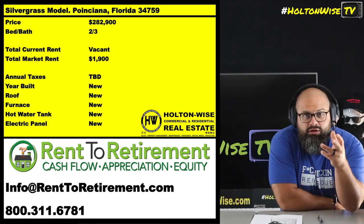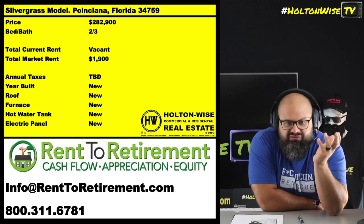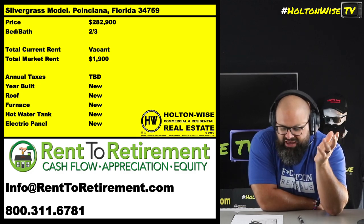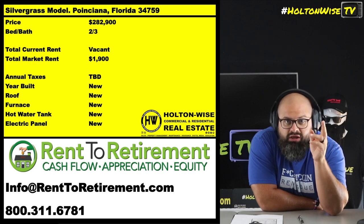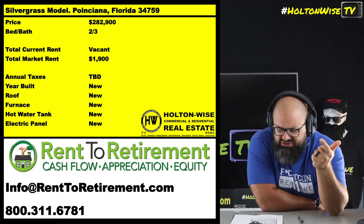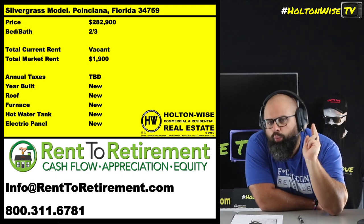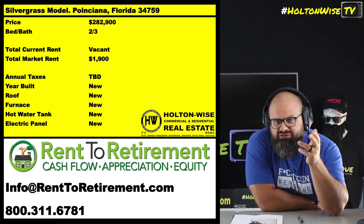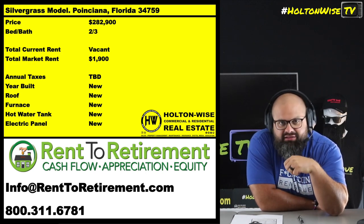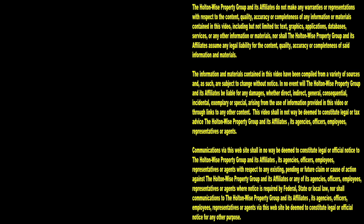If you guys are interested in buying this property, reach out to them — info's on the screen. Turnkey single family, $282,900, $1,900 in rent, A-grade, everything's new, 100% financed. Reach out to Rent to Retirement — they'll discuss exactly how their 100% financing works. Subscribe to Holton Wise TV for more financial information, education, and entertainment.